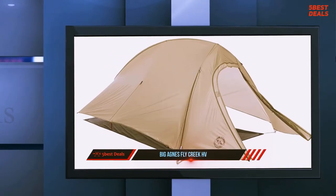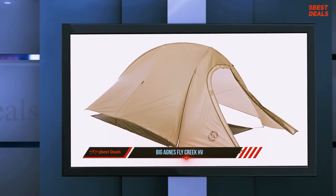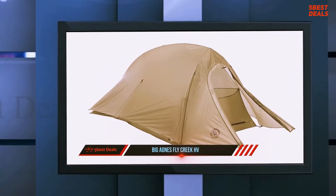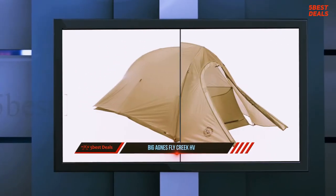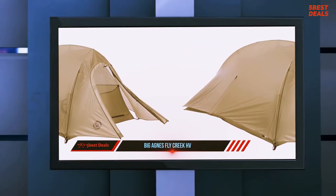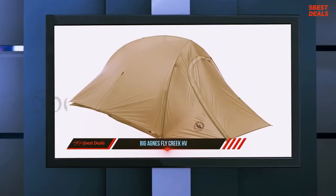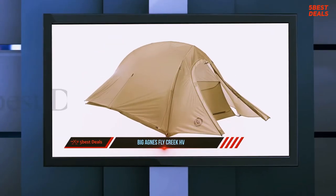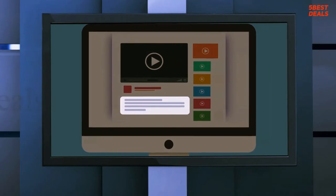The Fly Creek has a few small pockets that are adequate for stashing your things. The Fly Creek HV UL2 is a semi-freestanding tent with a single hub pole design that creates the front entrance; the back ridge pole comes down in the middle and the back corners need to be staked out. It is not as easy to set up as a traditional two-pole freestanding tent, and it is difficult to get all sides taut with no sagging. The front vestibule is particularly tricky to tension. For more information and price, check out the product links in the description.